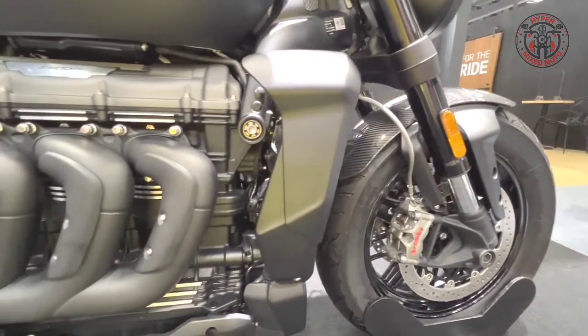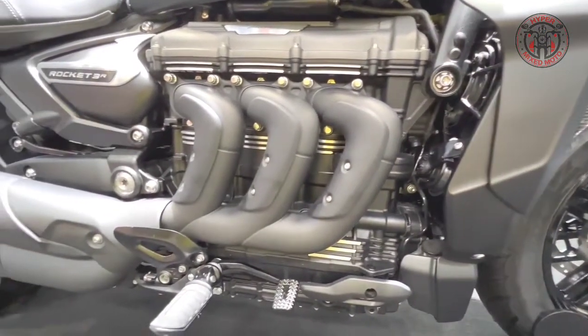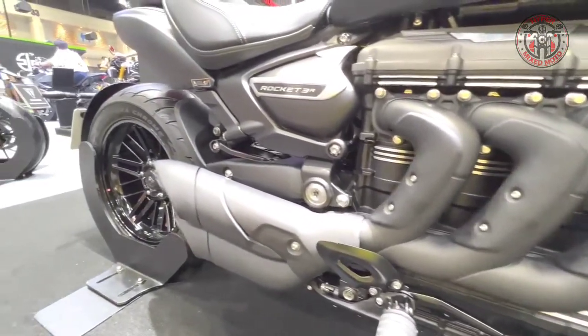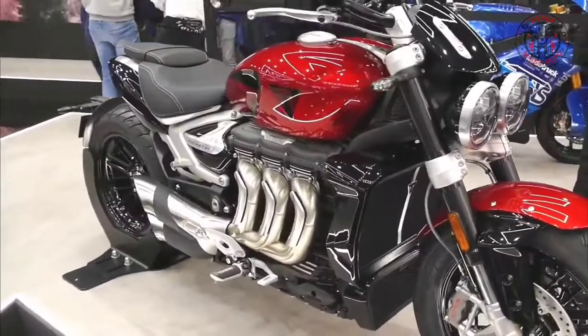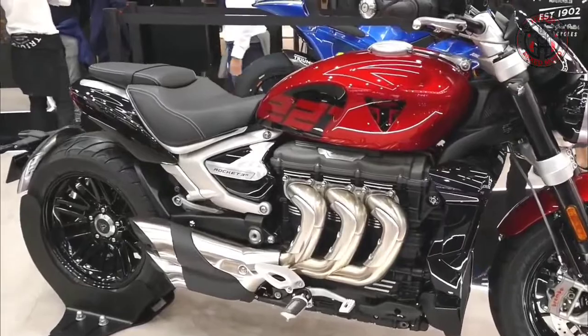The sculpted three-header exhaust is a signature style highlight of the new Rocket 3 range. The triple header setup is innovatively engineered for perfect exhaust routing, flowing from the header into the combined cat box and onto the triple exit muffler.